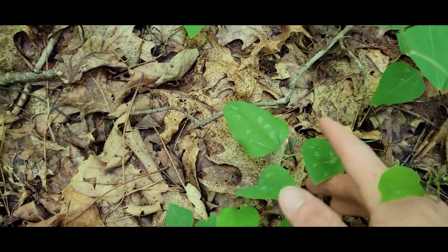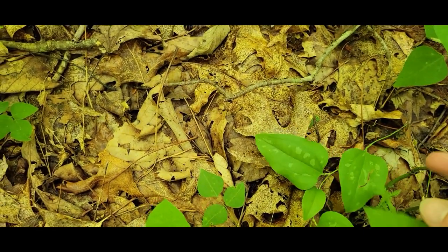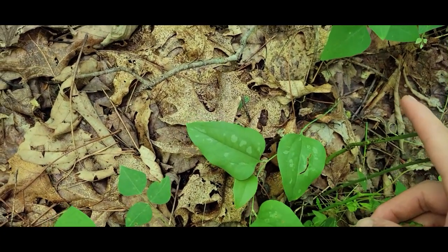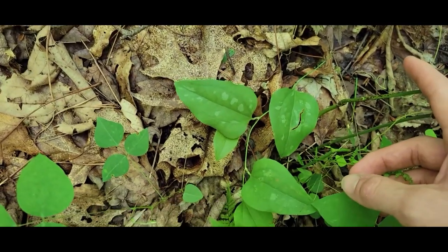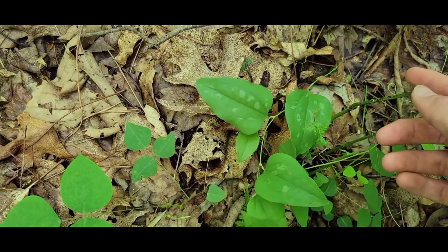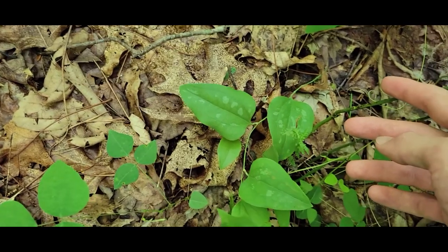This is one of the greenbriars that people use to make jelly and stuff like that back in the old days, or to thicken soups and stews with their roots because they contain a lot of pectin. And this one is a fly-pollinated member of the Smilacaceae family, I think.